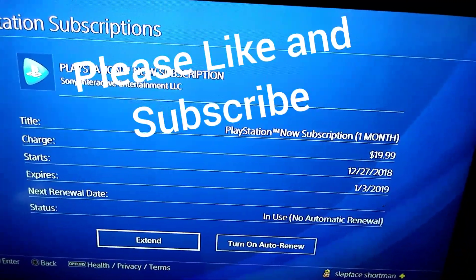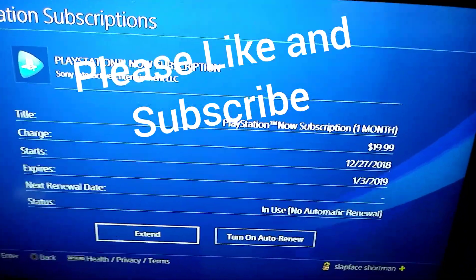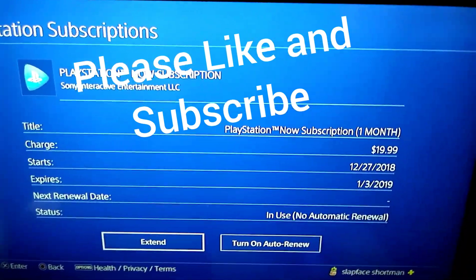See, we already turned off the auto-renew, but this is where you'll turn it off so it doesn't keep charging you. Hope this helps. Please like and leave comments in the comment section — I'll get back to you. Thank you.